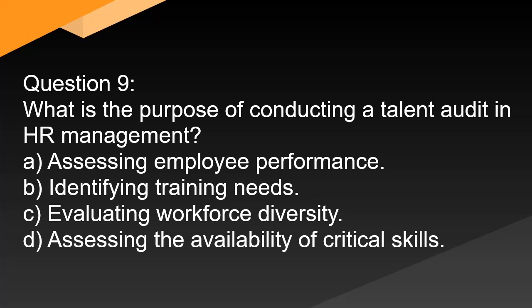Question 9. What is the purpose of conducting a talent audit in HR management? A. Assessing employee performance. B. Identifying training needs. C. Evaluating workforce diversity. D. Assessing the availability of critical skills.